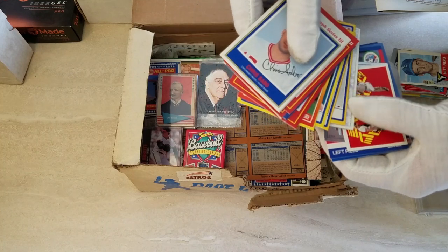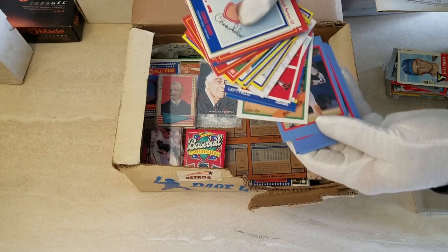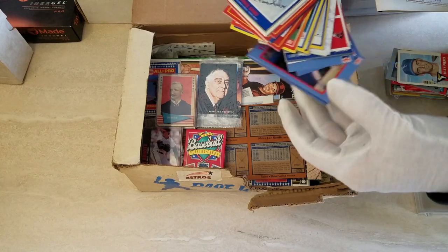It came out of Topps magazine, some stickers, Tim Raines stuff - that looks like the Long John Silver Star Line set. Just kind of the off-brand or off-market stuff that wasn't Topps, Fleer, or Donruss - and possibly Upper Deck as well.